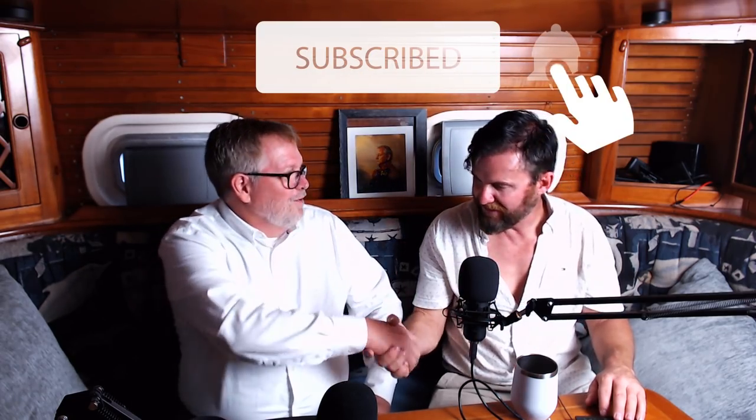Thank you for coming on the podcast. I appreciate the help. If you're in South Florida and want to look at a boat, there's a link in the show notes to his email and contact, and I'll put the phone number there too. Thank you guys for tuning in and we'll see you on the next podcast. Go sailing.